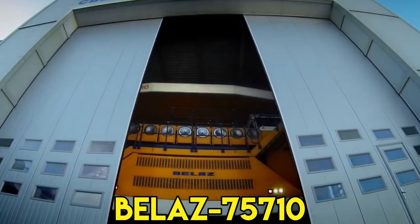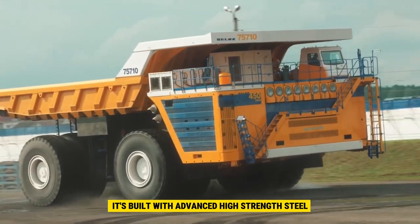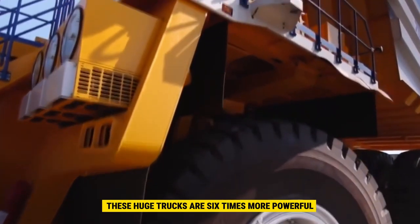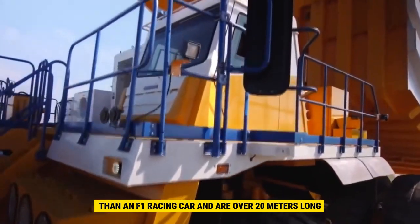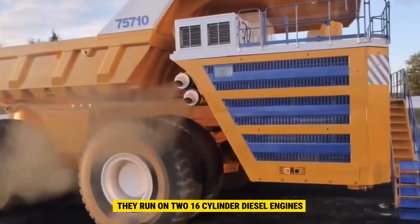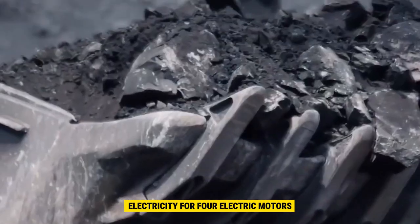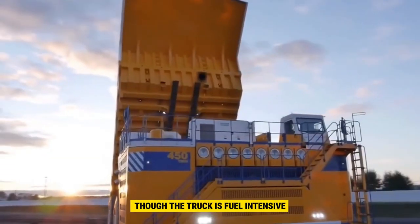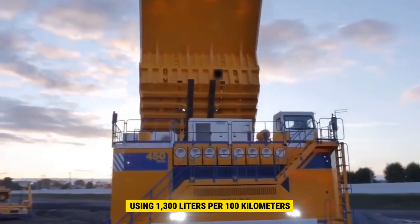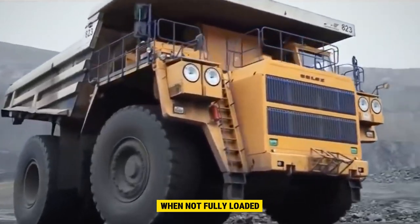The Belay Z75710 is the largest dump truck globally, able to carry a whopping 450 tons. It's built with advanced high-strength steel, making it super strong. Priced at $6 million each, these huge trucks are 6 times more powerful than an F1 racing car and are over 20 meters long. They run on two 16-cylinder diesel engines, each producing 2,300 horsepower. These engines generate electricity for four electric motors, allowing the truck to reach speeds of up to 64 kilometers per hour. Though the truck is fuel-intensive, using 1,300 liters per 100 kilometers,